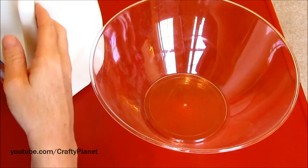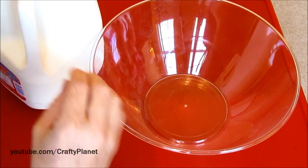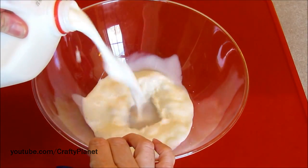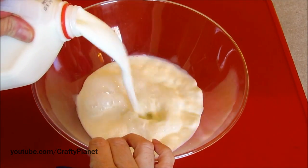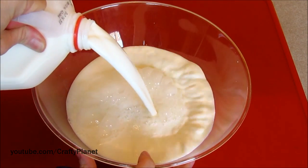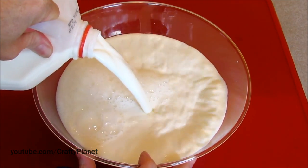My only fear is spilling it on the rug and my wife killing me, so I've got to be very careful. Let's pour this in — oh my teeth, it's heavy. We usually drink 1% in this house, so this whole milk looks really creamy and delicious. I was debating whether to get a half gallon or not, but wow, this is really going to fill the bowl up.